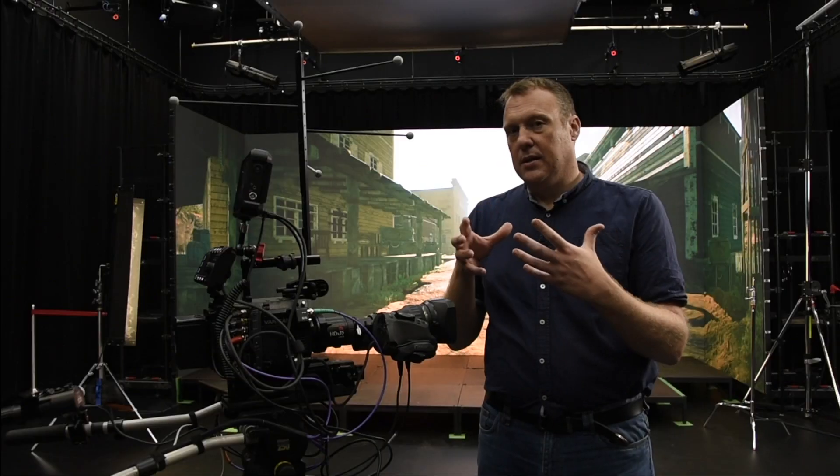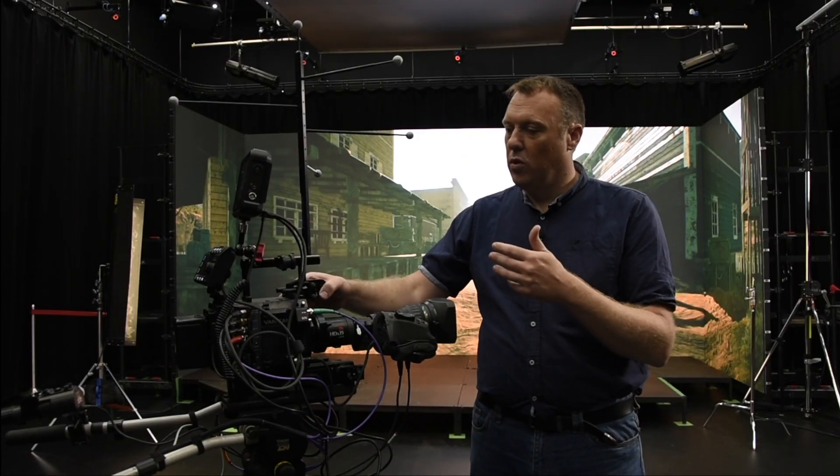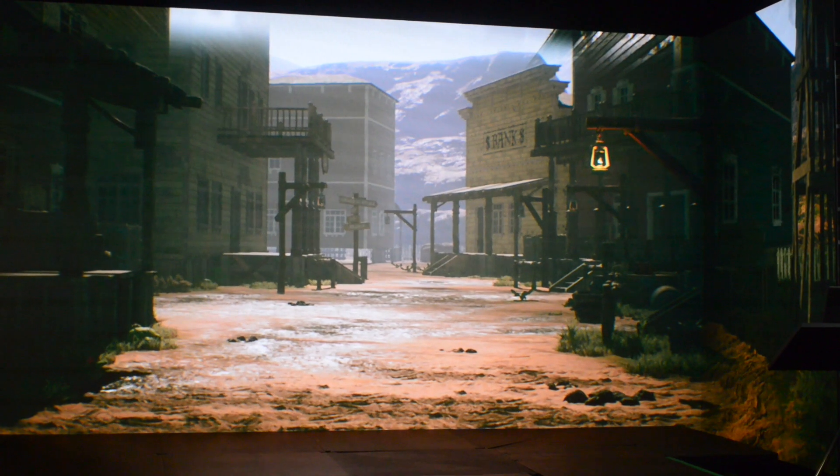What we're able to do then is create or render the image of the scene that this camera would have seen if it was in the virtual environment, and then display that on the wall behind us. So what we're actually seeing is what the camera would have seen if it was in this virtual environment.